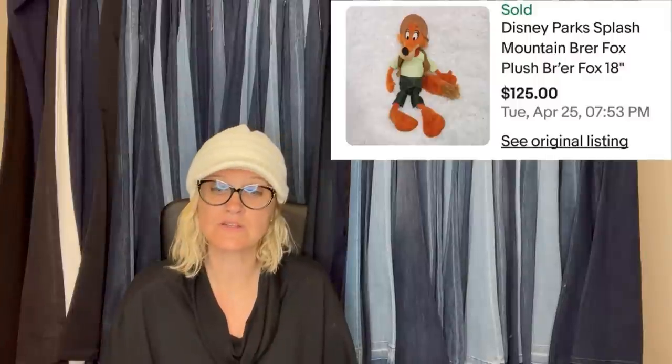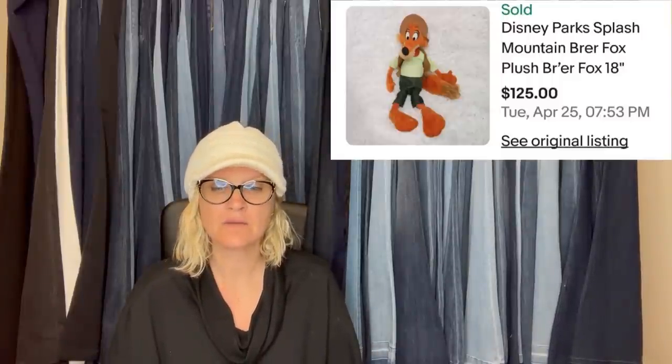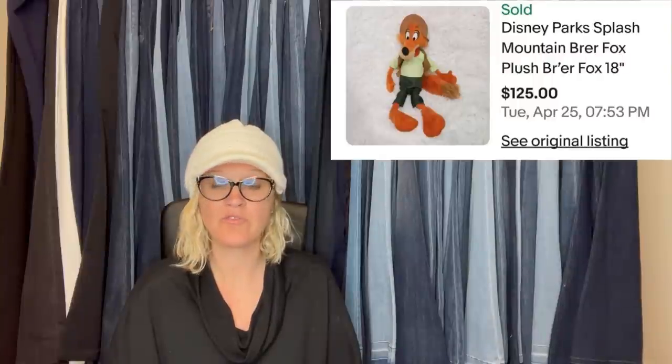Bought at the Goodwill for $2.99 and sold buy-it-now for $125 — Disney Parks Splash Mountain Brer Fox, 18 inches. Never heard of that one — there you go, Disney Parks.